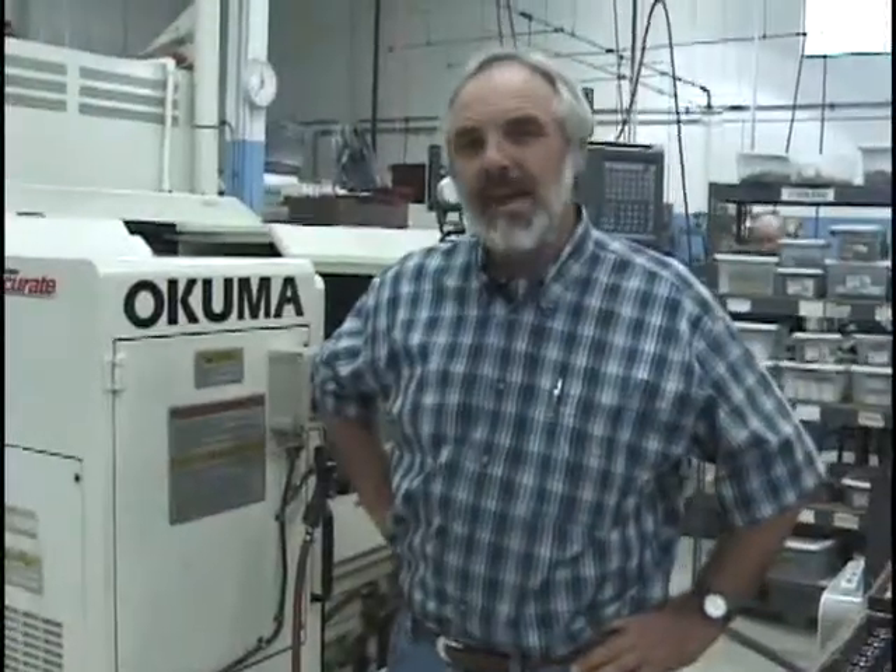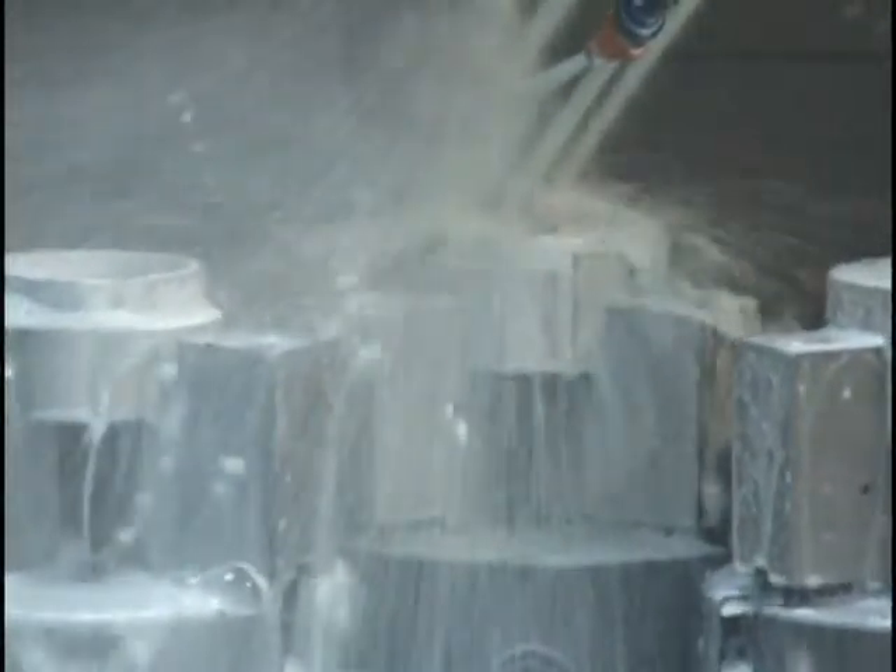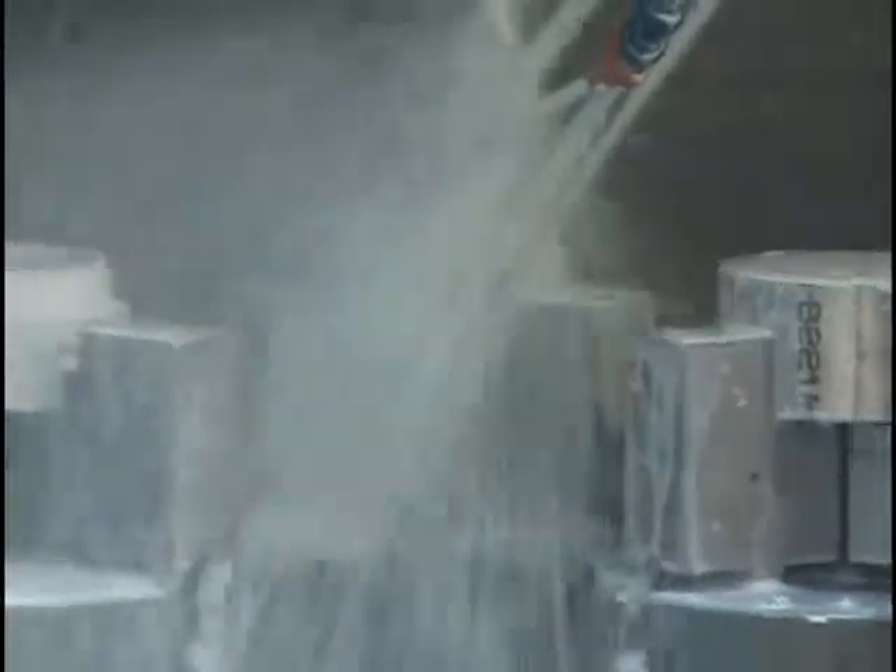We handle the whole package from bar stock, castings, forging, and handle it all the way through the finished processing, including finish grinding — OD, ID grinding, surface grinding — as well as all the processes such as heat treating, NDT, and all the plating processes.